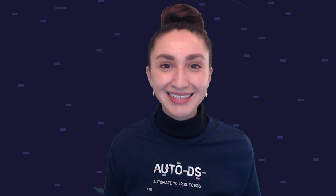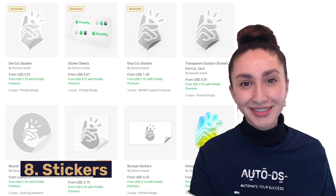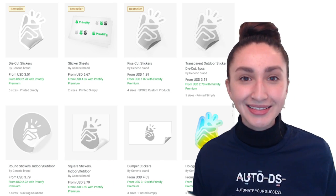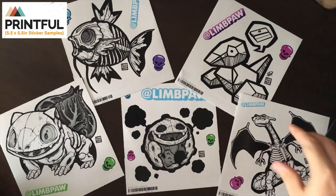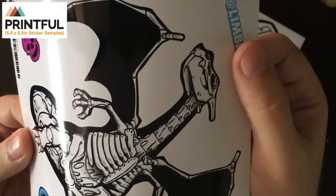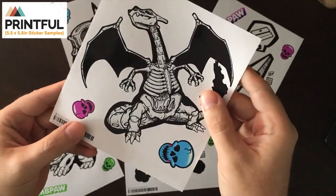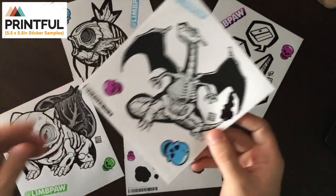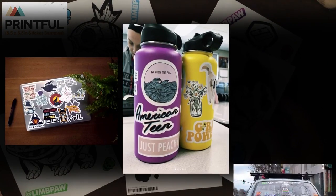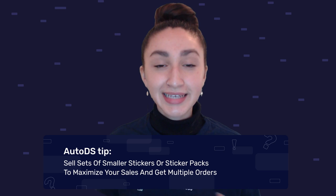Up next on our top POD drop shipping products list are stickers. Stickers are more than simple art materials — they can also serve as labels and sealers. When selling stickers, consider offering various material options suitable for different printing techniques. Some of the most popular materials include vinyl, polyester, and satin. Matte, glossy, and clear sticker types are also available. Remember to offer stickers in various sizes and shapes, and you can even add waterproof or heat-resistant options.